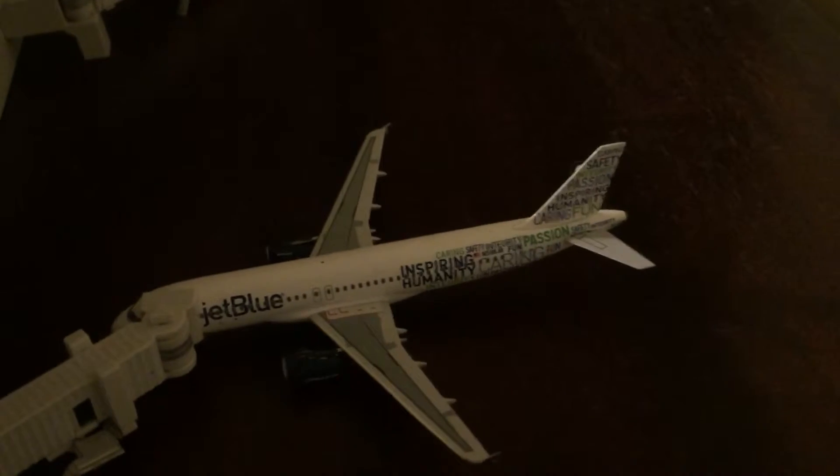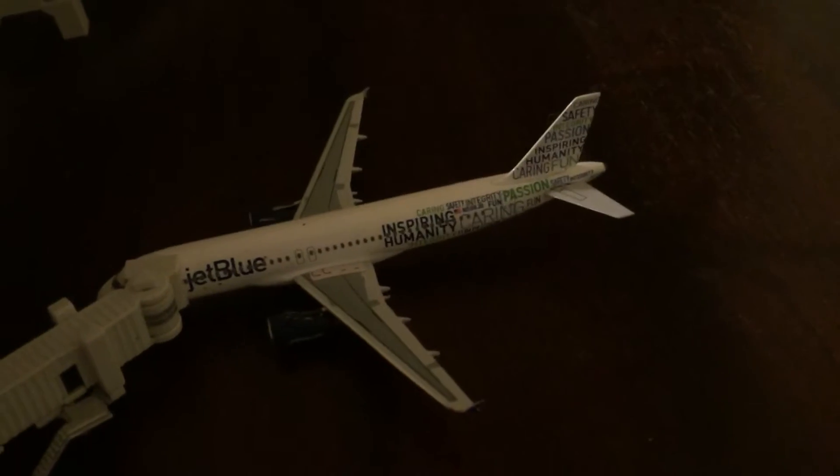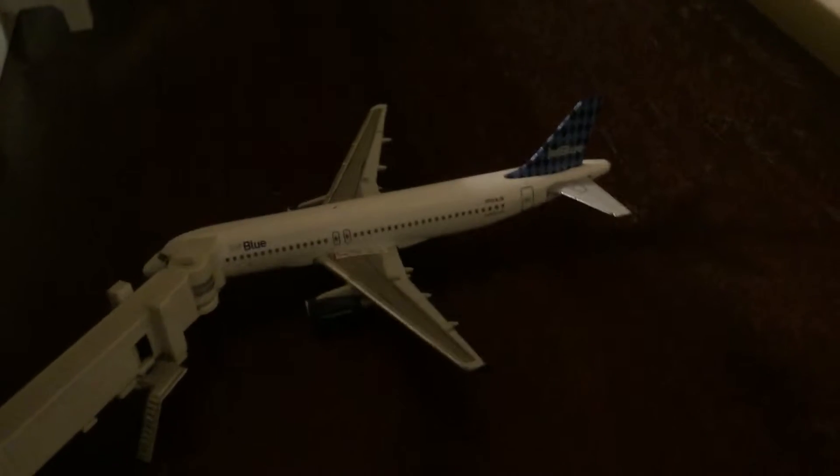Now we're starting on the international flights. We've got the Blue Manatee livery — Inspiring Humanity — this one can take a flight over to Cancun, Mexico. We've got the Harlequin JetBlue livery, which can take a flight over to St. Lucia.